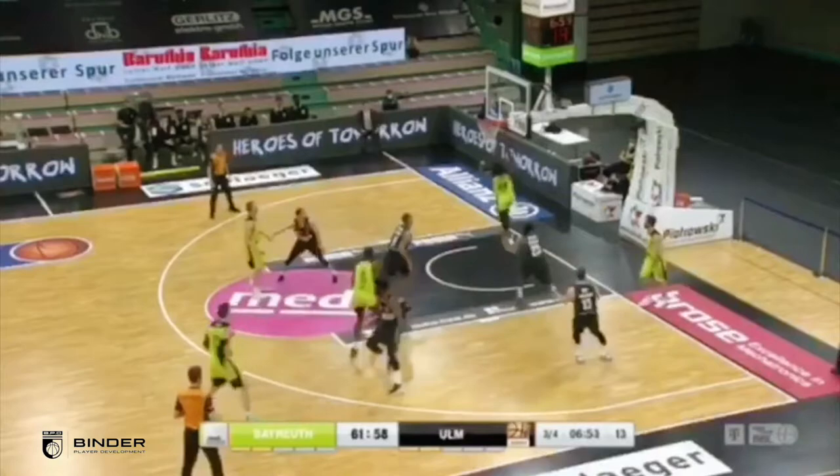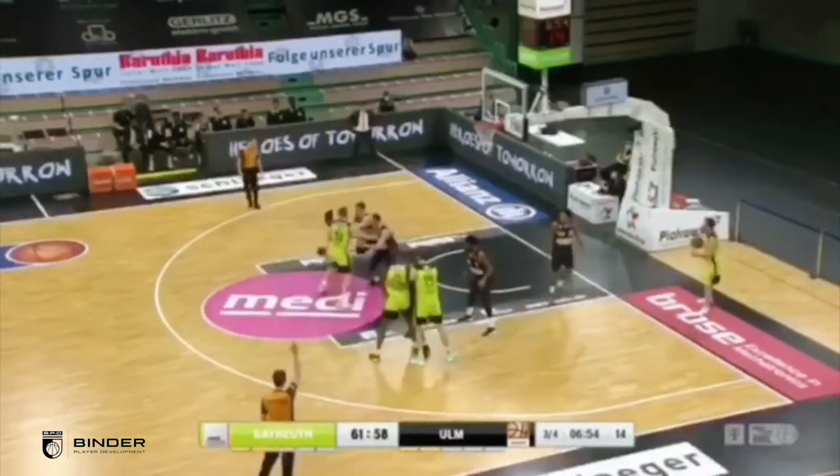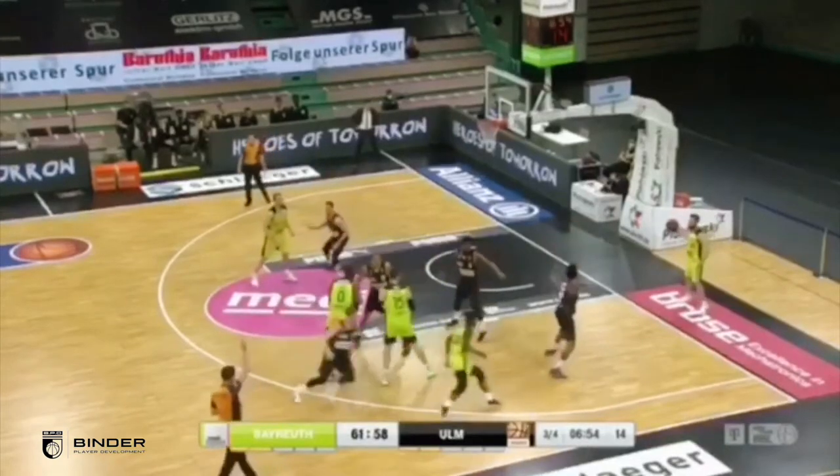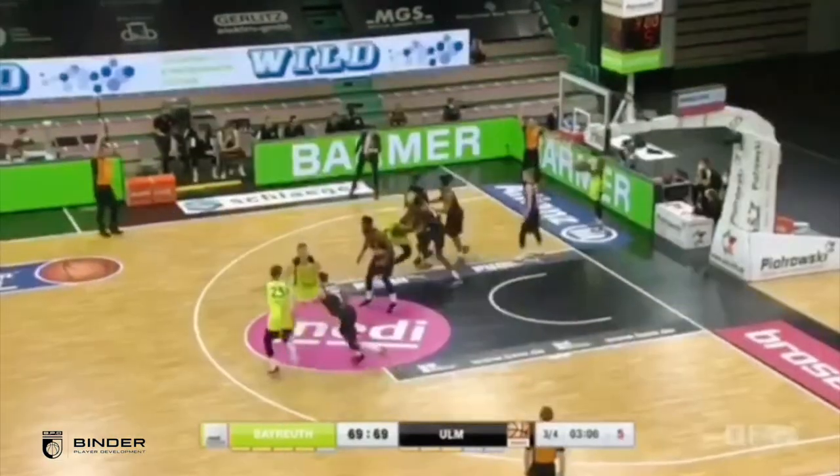Again, stacked cross screen. The thing Frank does a great job of is that he never stops running his cut. If he doesn't get to that mid-range spot, he continues his cut, and he finishes.